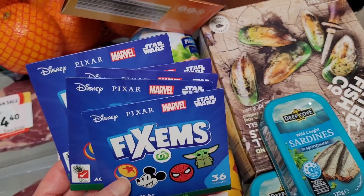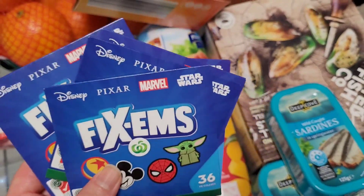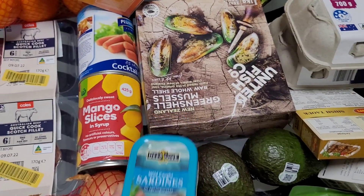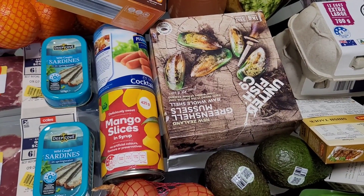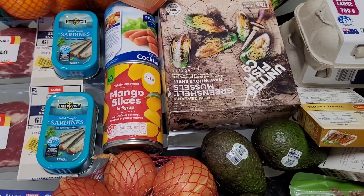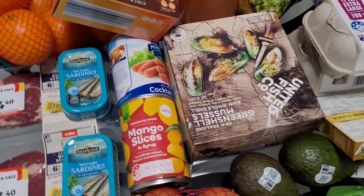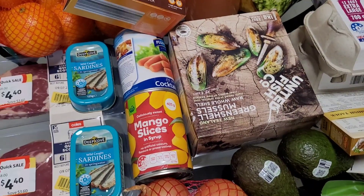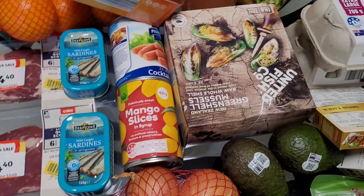I thought some of my viewers with kids might want these cards, so I started collecting them. Also a budgeting tip: don't take your kids shopping with you. My auntie used to take her kids and she'd spend significantly more. Now she shops when the kids are at school and saves so much more — because kids will ask for things and it's hard to say no, and little extras definitely add up on your grocery bill.